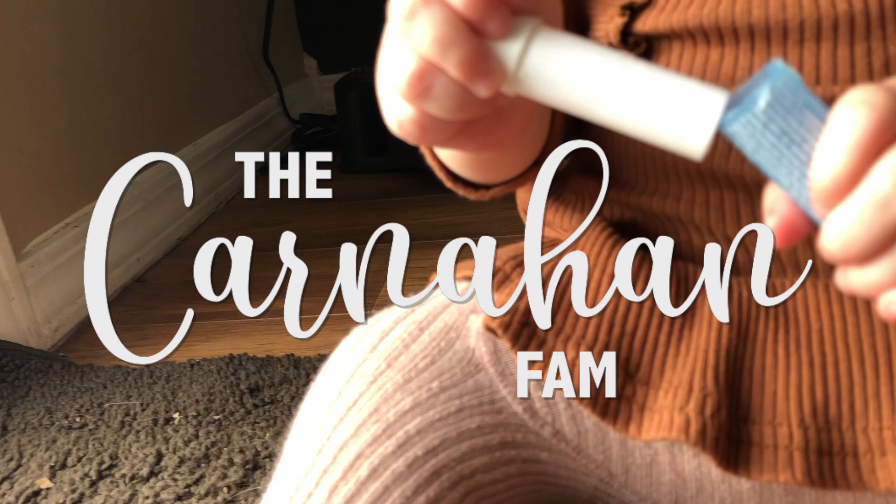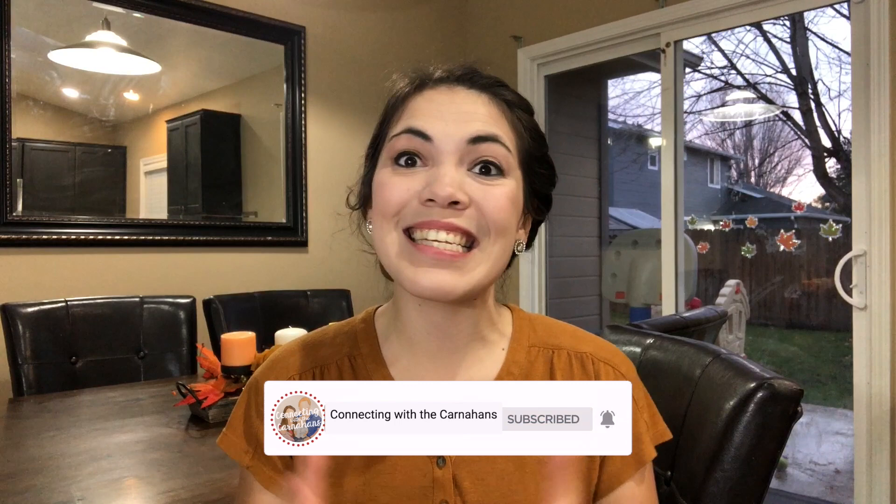Good morning everyone and welcome back to the Carnahan Fam. Today we are continuing on with our developmental milestones series where every month we look at the developmental milestones for your baby and tell you activities that you can do with your baby to help them reach those milestones. This series goes from birth to 24 months and is nearly finished, so if you enjoy this video we hope you continue learning and growing with us. Let's get started!